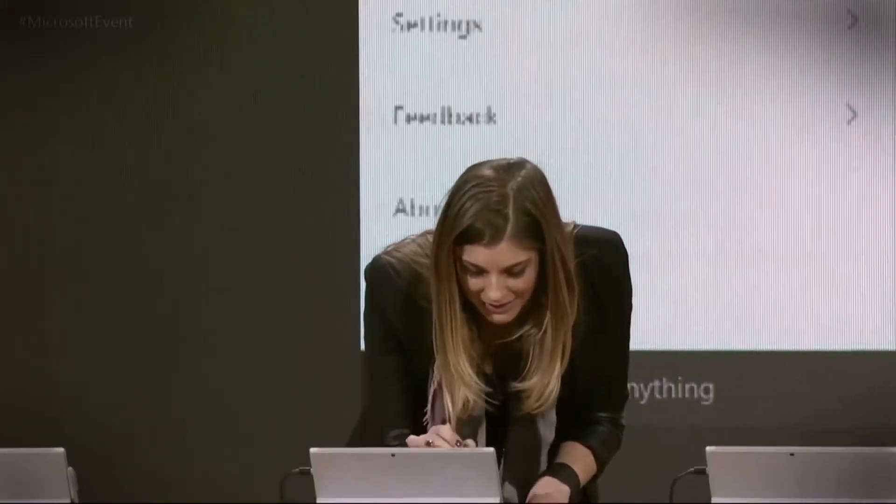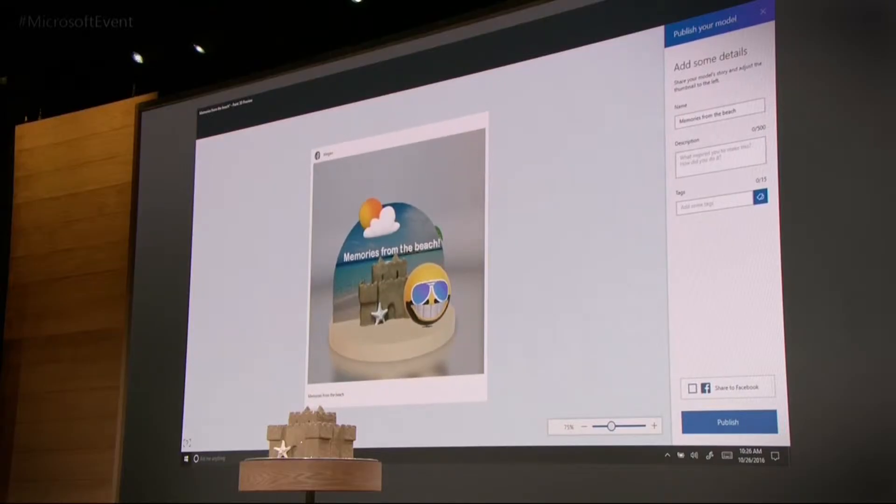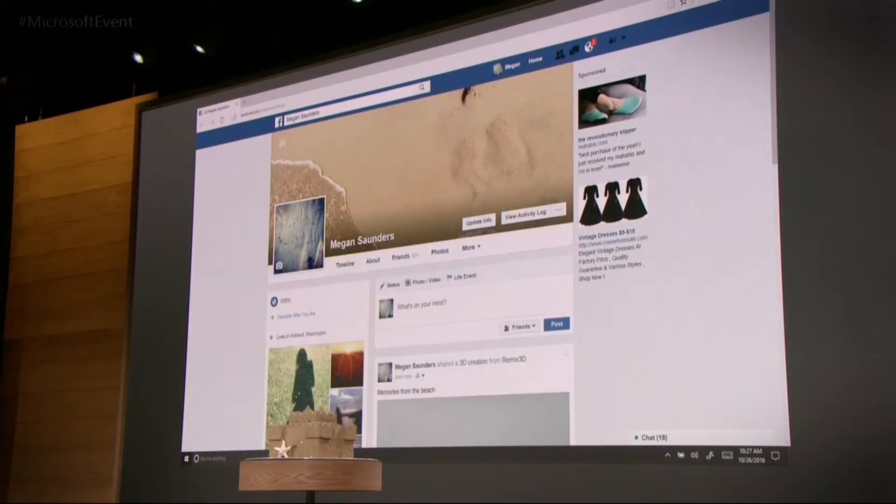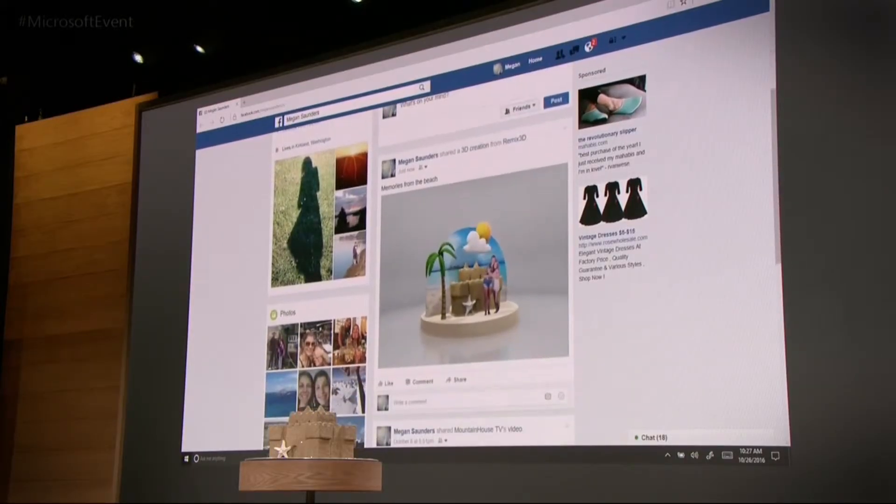I'm pretty excited about this. Of course, when we're proud of something, we want to share it. So I'm going to go ahead and publish that to the community. You can see I have an option to share that on Facebook, so I will go ahead and do that as well. Now let's go out and check it out on my Facebook page. Here you can see my timeline, and there is my 3D memory that I just created in Paint, viewable on Facebook for all of my friends and family to see.